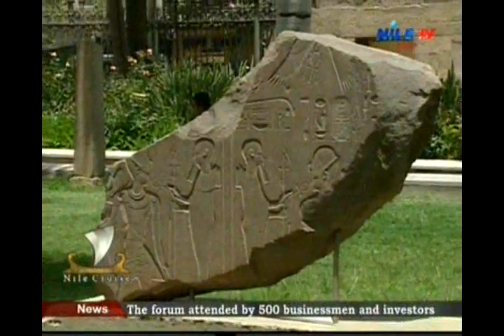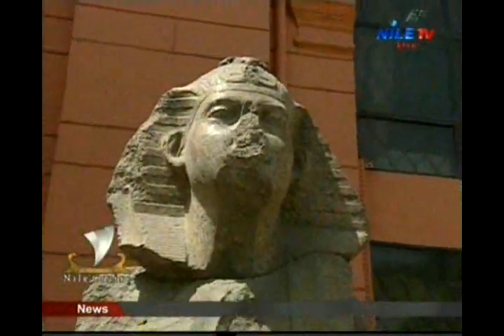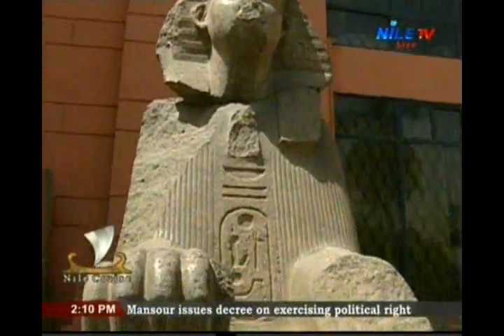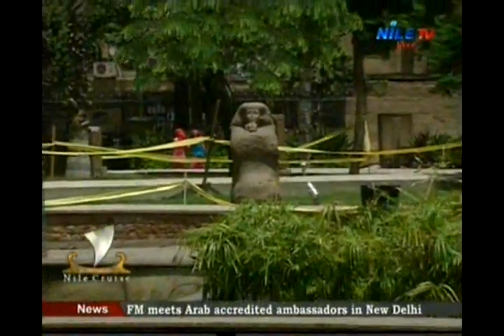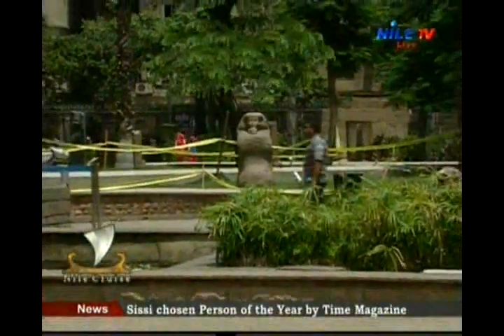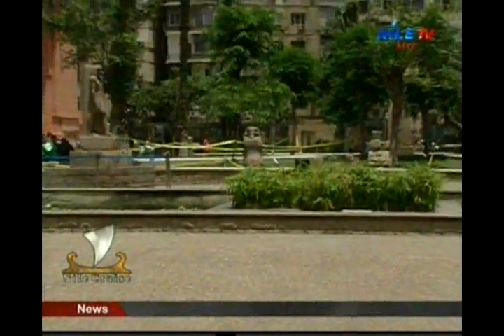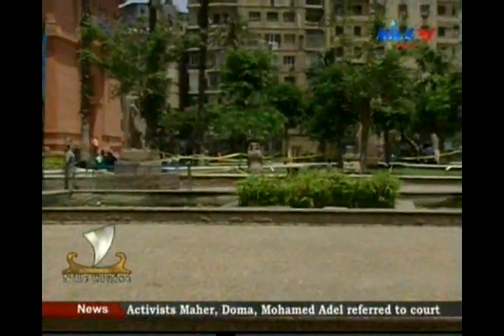If you talk about the Old Kingdom, there is a little statue belonging to King Khufu — Cheops — the owner of the Great Pyramid, one of the Seven Wonders of the World. We didn't find any other statue of him, just this one little statue which is less than eight centimetres. That is a magnificent one as well, located on the lower floor.